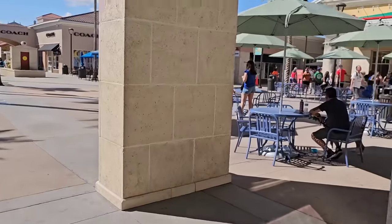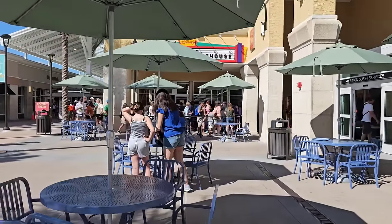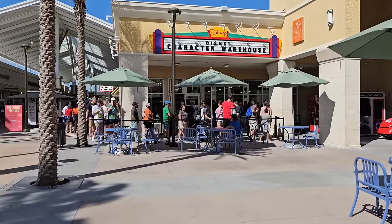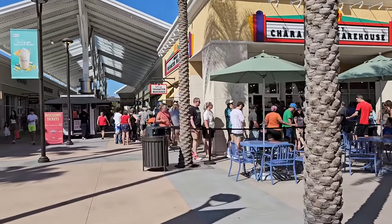Let's go back to the store. Let's see what the line looks like — it's moving, doesn't look too bad this morning. I don't think I'll get in the first round, but hopefully the second. I'm excited to see what they have new.